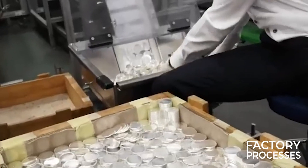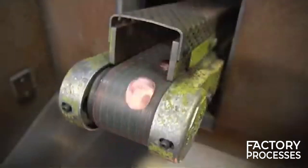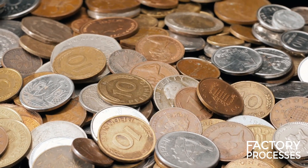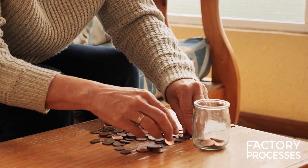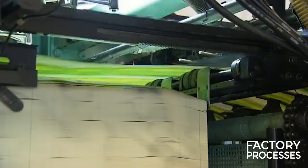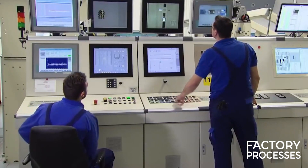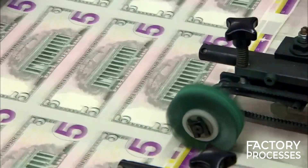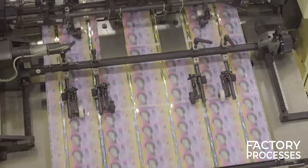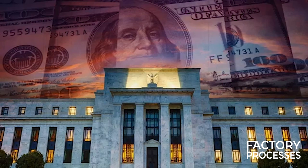The banknotes that pass the quality tests are then given serial numbers and the Federal Reserve seal. This process is called overprinting and is done using letterpress printing. The serial numbers are unique identifiers, and their sequence is carefully controlled to ensure transparency and accountability. The entire money manufacturing process is documented meticulously, creating an audit trail. Quality assurance protocols are implemented at every stage, from design approval to final printing and minting, with regular audits conducted both internally and by independent organizations to ensure adherence to international standards.